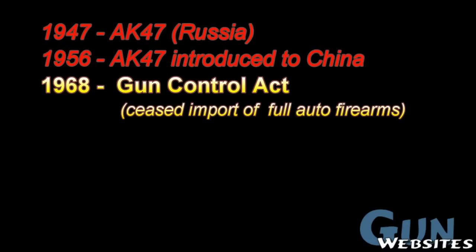The history of Chinese AKs here in the U.S. begins with the rifle's development in Russia. Then in 1956, they introduced it to their communist friends in China. Here in the U.S. in 1968, the Gun Control Act ceased the import of any full-auto firearms.